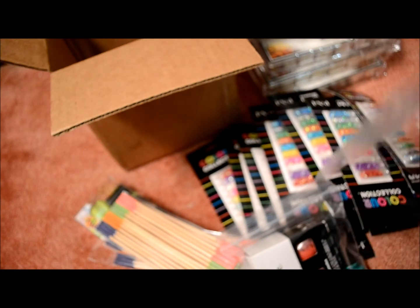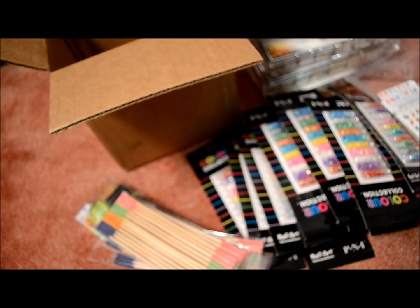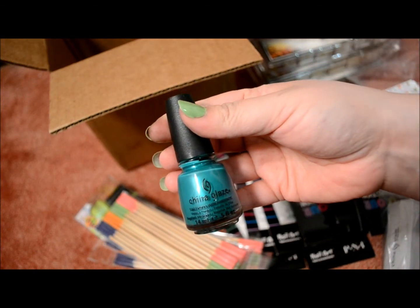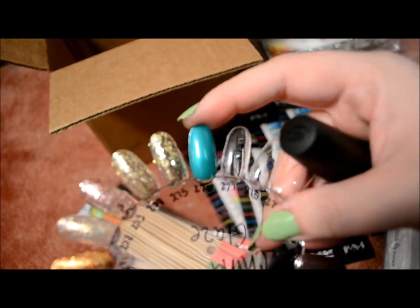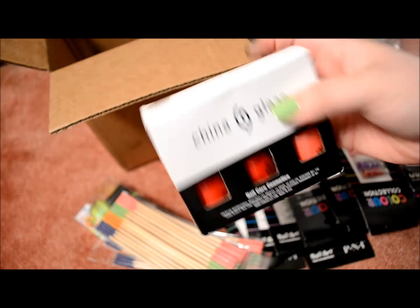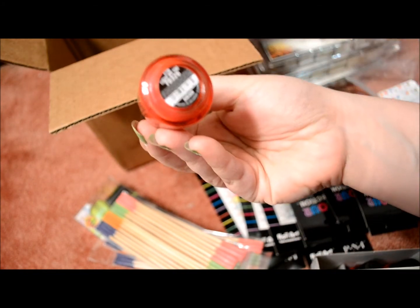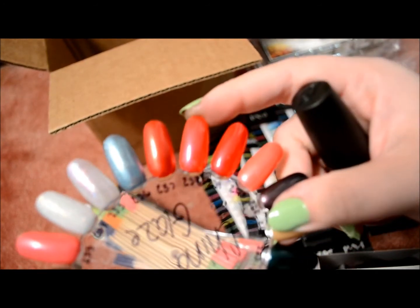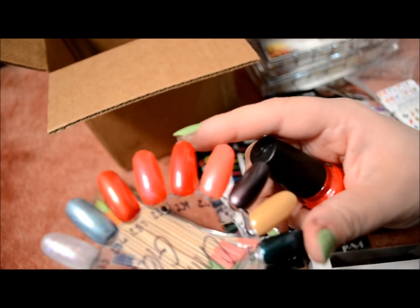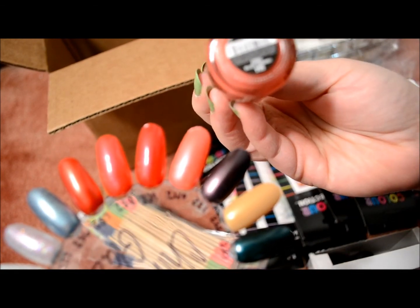I also got four China Glaze polishes and they came in a box. I have these swatched. The first one is Passion in the Pacific. The other three come in a China Glaze box. The first of those is Light My Tiki. The next one is Hot Lava Love. And then the last one is I Won Leia — that's really cute.